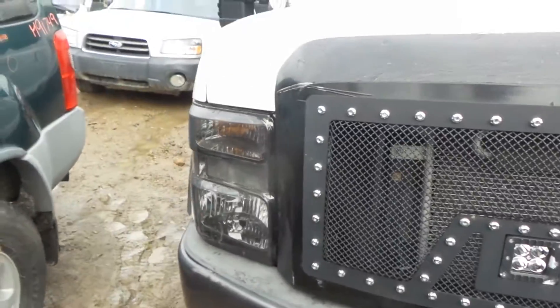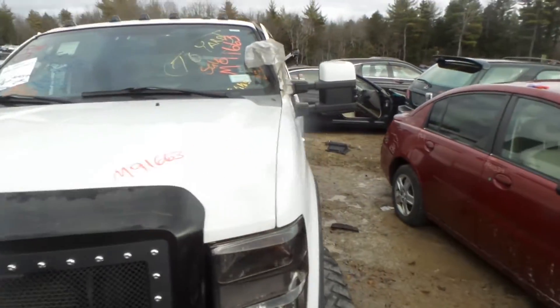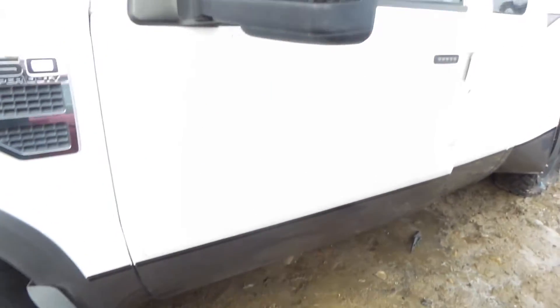In front of the vehicle we've got non-insurance quality headlights — they are tinted, and we do have the pair of them. We've got an insurance quality hood as well as a left front fender. We have a good front axle assembly, front driveshaft, and good transfer case.